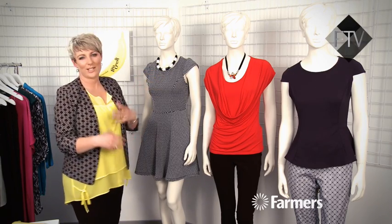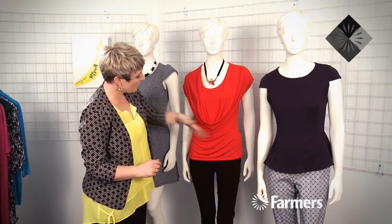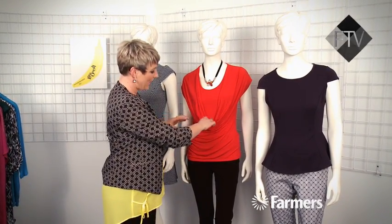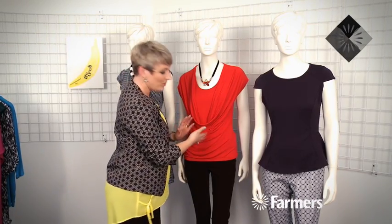This little necklace is cute — just a whole lot of monochrome happening. This is lovely from Stitches. This little top is gorgeous. It's got this soft cowl happening in the front, so this is going to break up the centre part of your body and actually give you some shape.